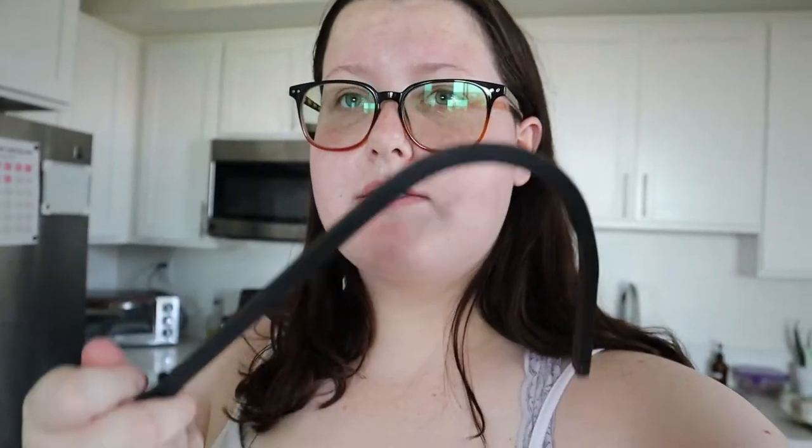We just got back from Home Depot and I wanted to show you guys what we got. The first thing is plant food — this is the Miracle-Gro all-purpose plant food. Feed every 7 to 14 days and you mix with water. We got this just to keep our plants happy. And then we got this plant holder that we're going to hang up outside to hang my elephant plant.